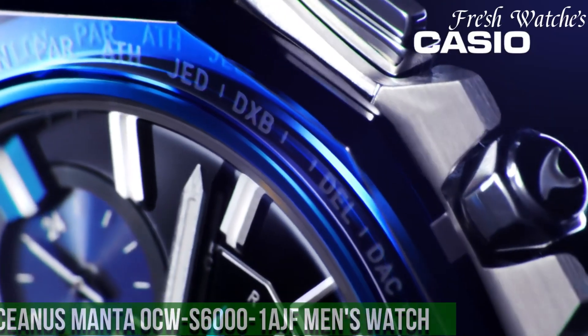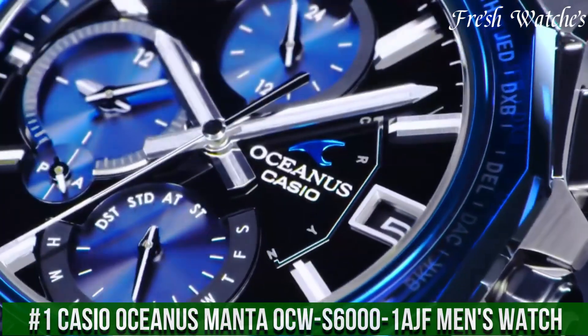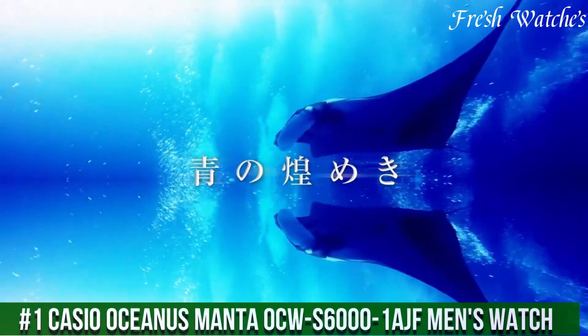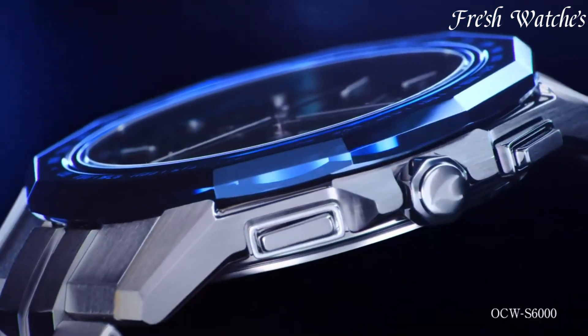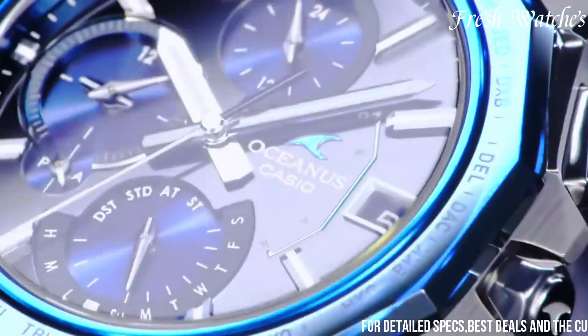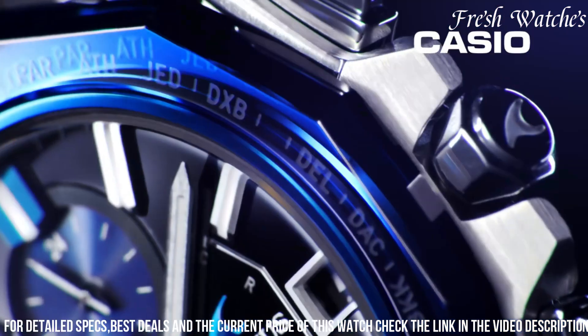Number 1: Casio Oceanus Manta Aucous 6001 Ash Men's Watch — a fusion of modern aesthetics and technological prowess. This timepiece represents the pinnacle of Casio's Oceanus collection, embodying both style and substance.